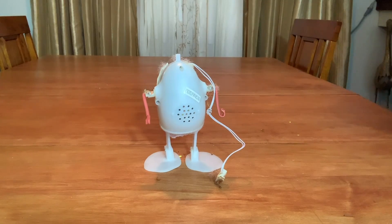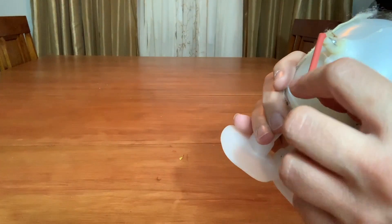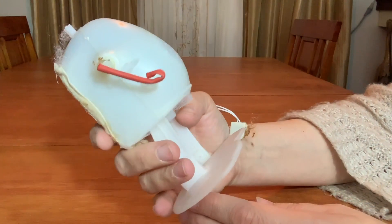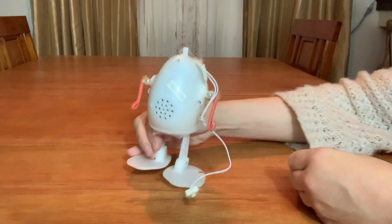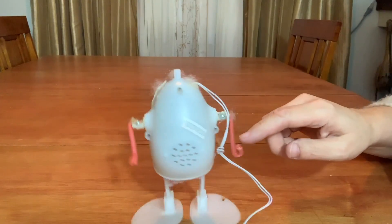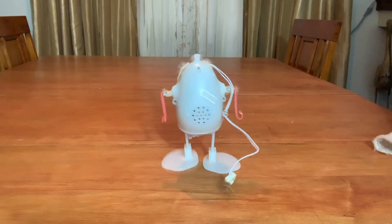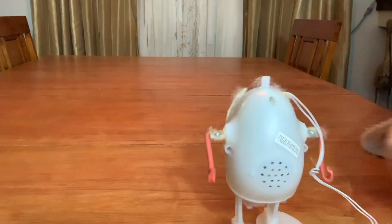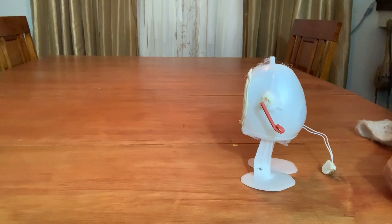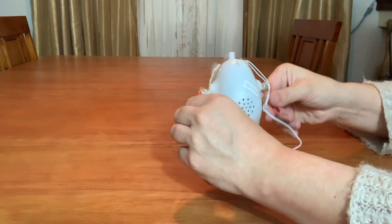Well, here he is. Just kind of got little wire type things for arms. No head. Let's see what he looks like. He can be a fighter maybe. Maybe if I put something in there because he kind of wobbles it a little bit.